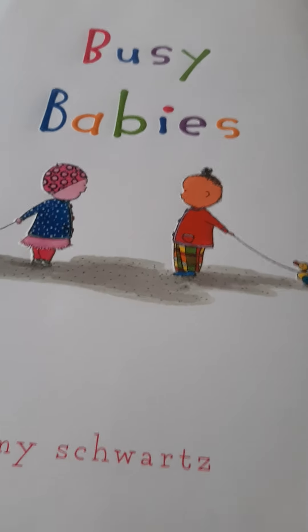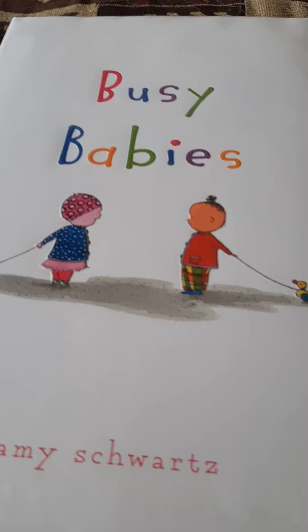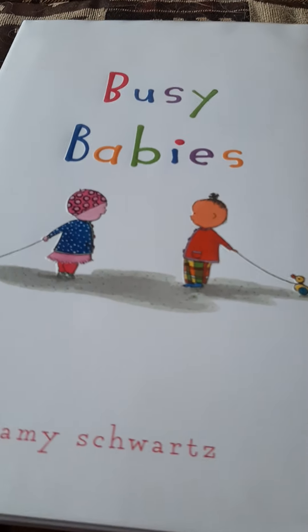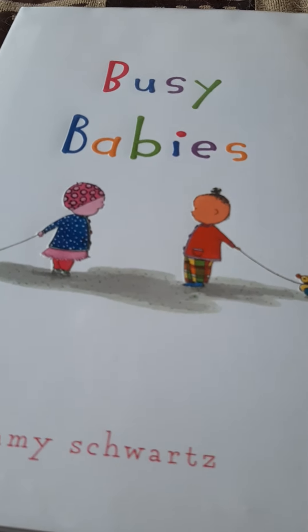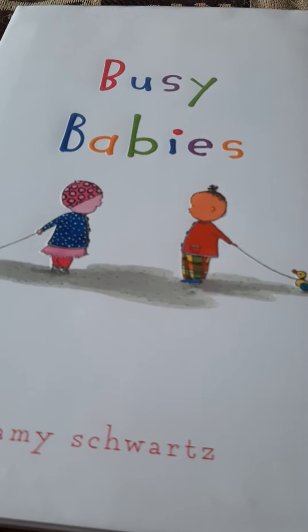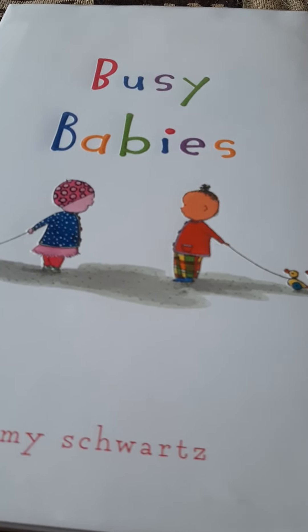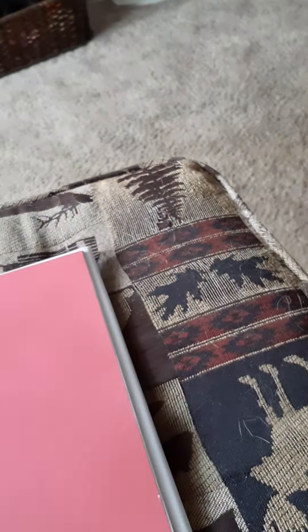This looks like a really cute book, and it's about something that you're going to have around your house when baby sister gets here. It's called Busy Babies. You're only going to have one baby, but a little baby can sure be busy. Let's see what they can do. Busy Babies.